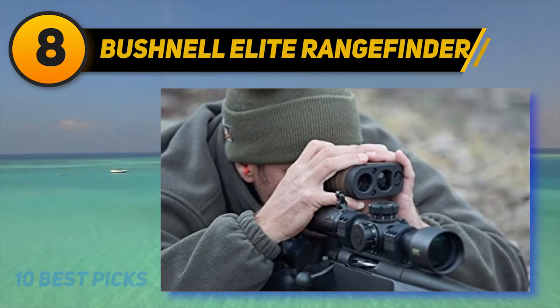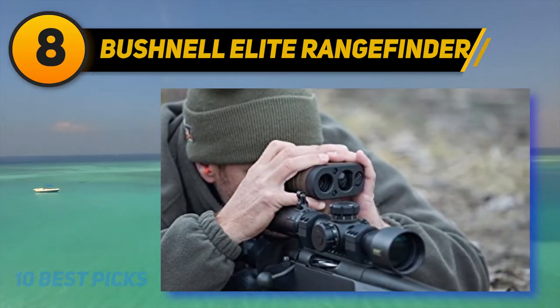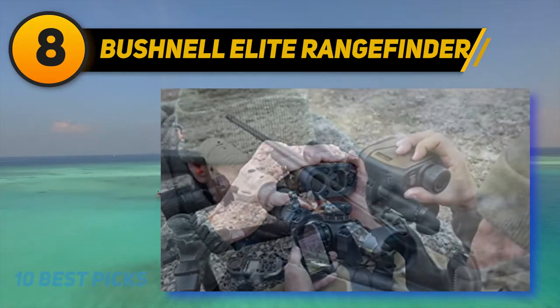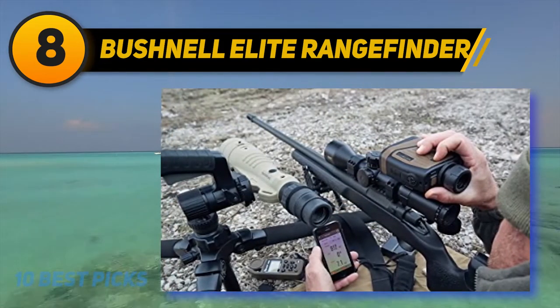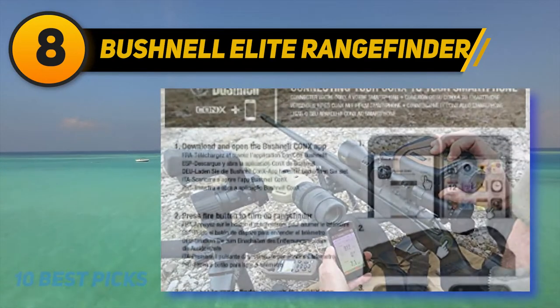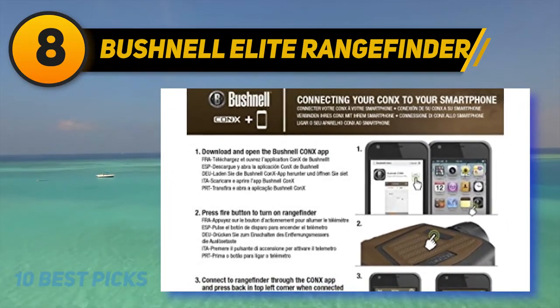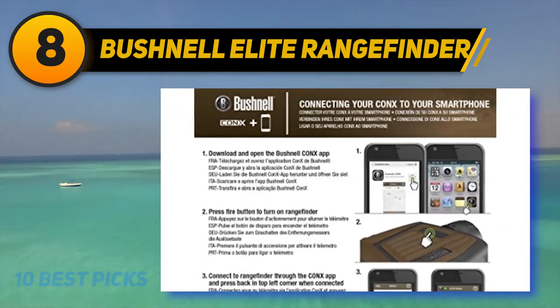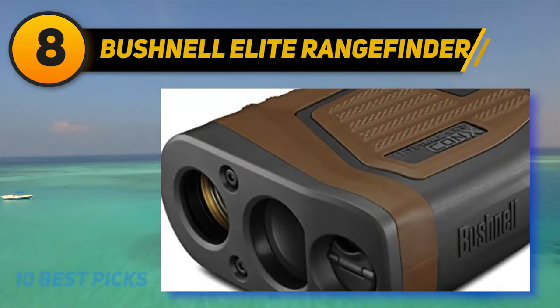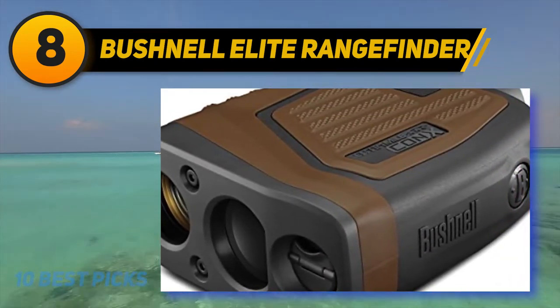Number eight on my list: the Bushnell Elite Rangefinder. Bushnell set out to create the first smartphone-integrated rangefinder and they accomplished that, but they weren't exactly thrilled with just one major milestone. They took two instead, ensuring this device can reach out and gather intel all the way up to a full mile. CONX is just their fancy acronym for smart device integration via their application using Bluetooth.